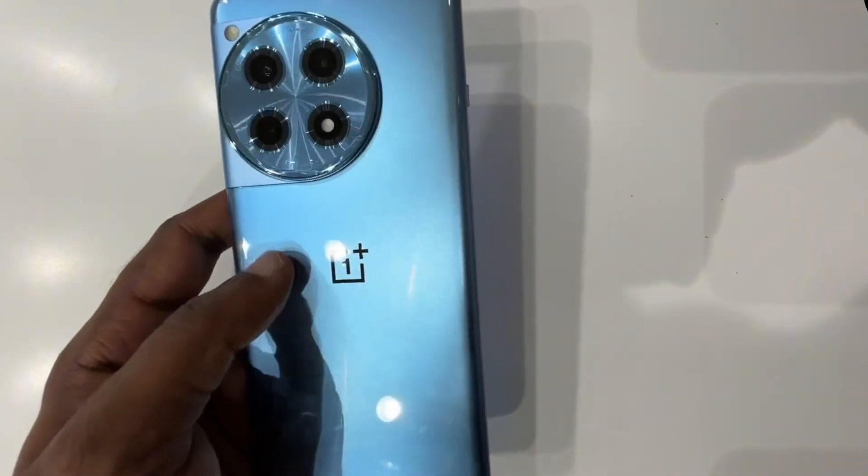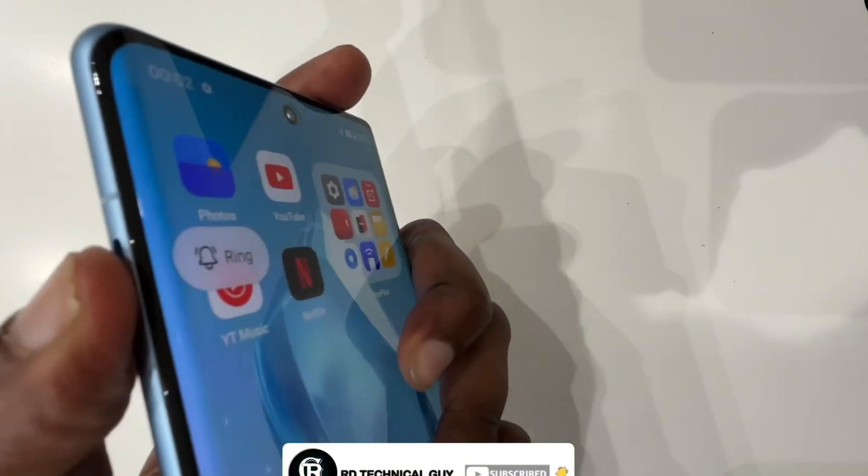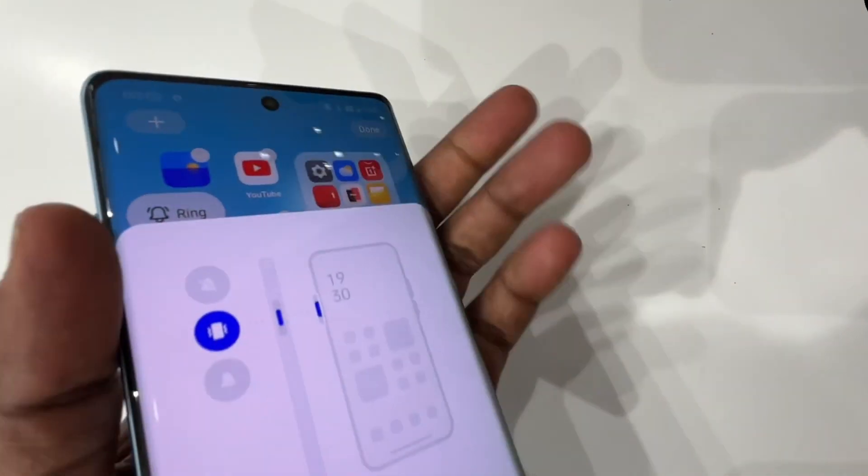OnePlus recently released the second Android 16 Beta update for the OnePlus 13. The brand listed the known issues with this update in its community post, but didn't mention an interesting feature it brings to the OnePlus 13.